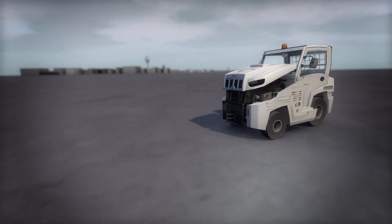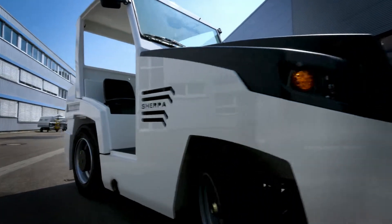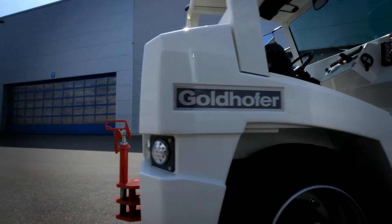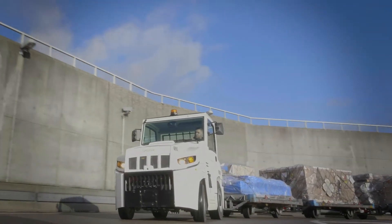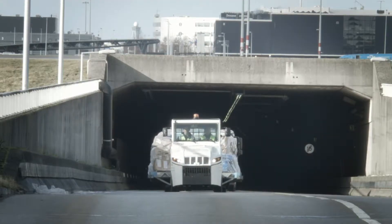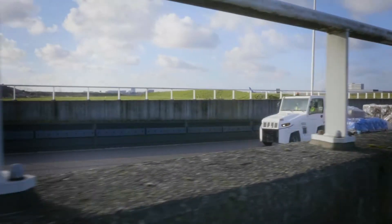The Goldhofer Sherpa E is built on the same platform as the conventional Sherpa D with the diesel engine, and conventional diesel vehicles can be retrofitted for electrical operation. The proven E-Technology guarantees optimum results, and the Sherpa E outperforms conventional diesel vehicles and comparable E-products, thanks to significantly higher travel speeds under load.